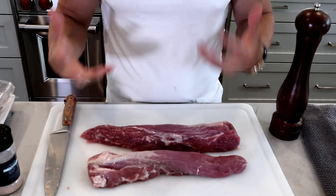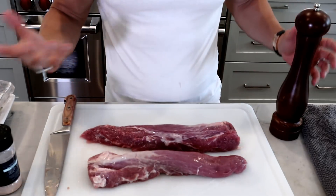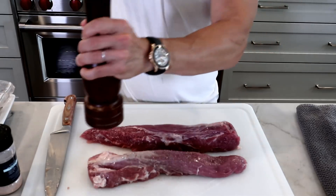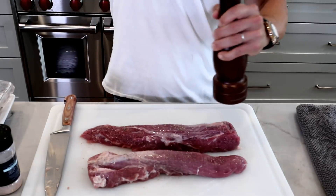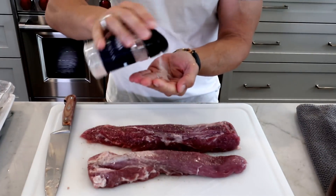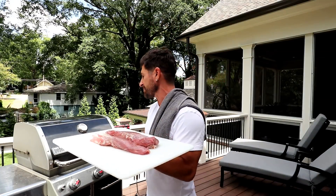The beautiful thing about pork is that it really takes on the flavor of any marinades or seasoning you put on it. I am a pork purist — I love the flavor — so all I do to season my tenderloin is a little fresh ground black pepper and a little pink Himalayan sea salt on both sides.